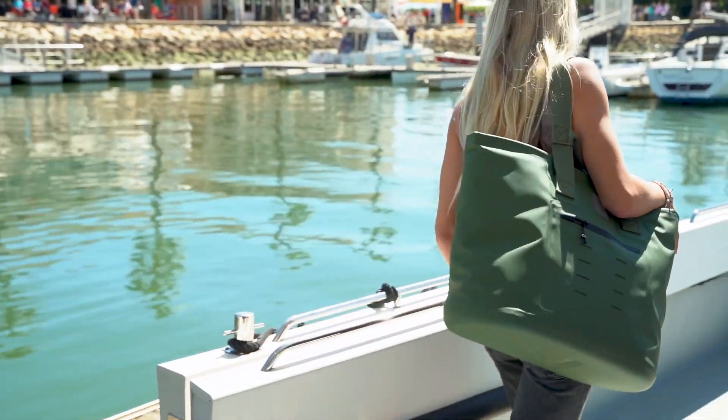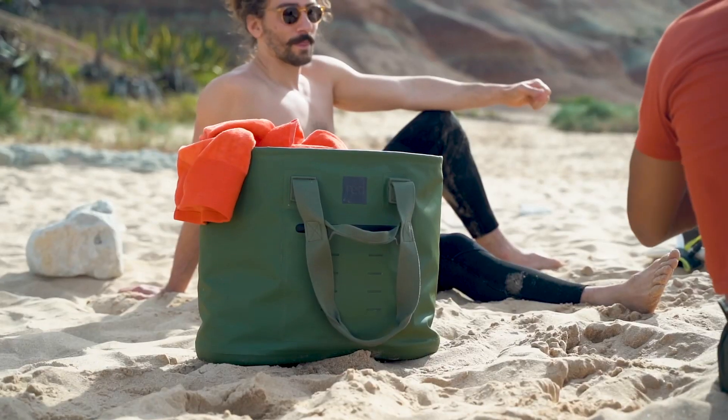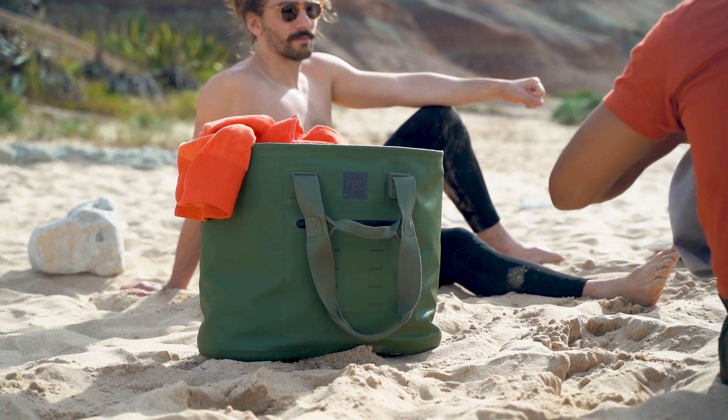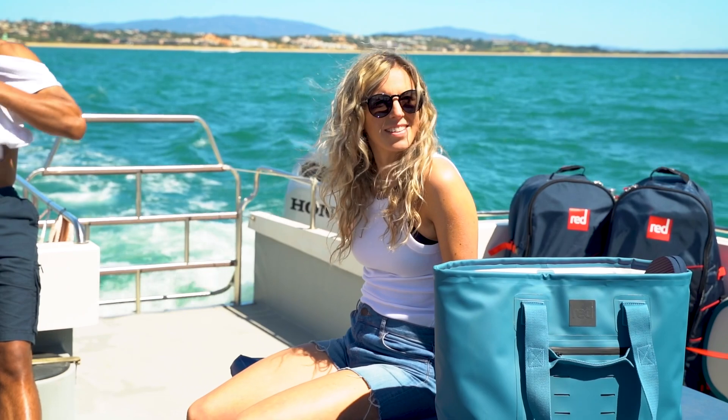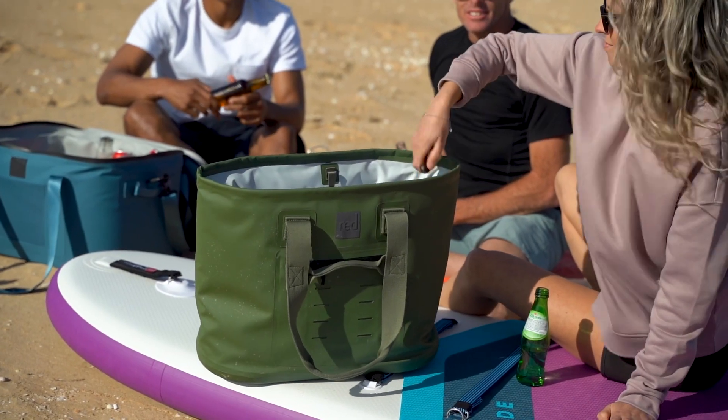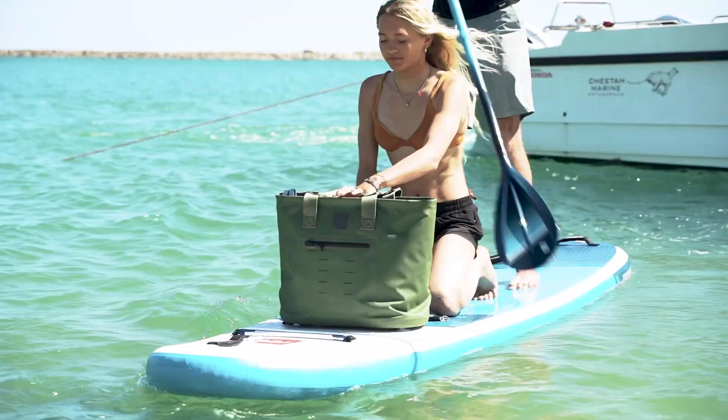Made for all life's adventures, meet your new favorite go-to bag from Red. A carry-all for every day, it takes a highly practical, easy-access tote style and elevates it with an adventure-ready, highly durable upgrade.